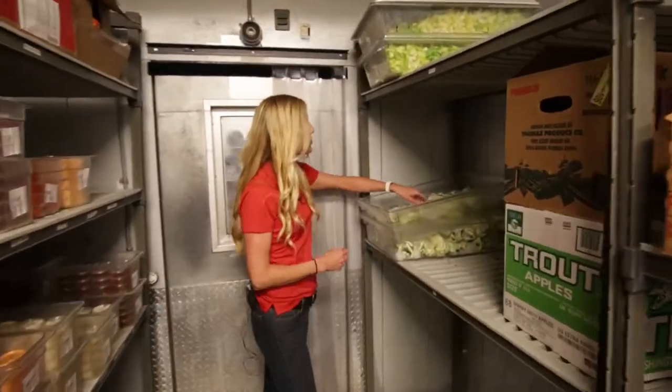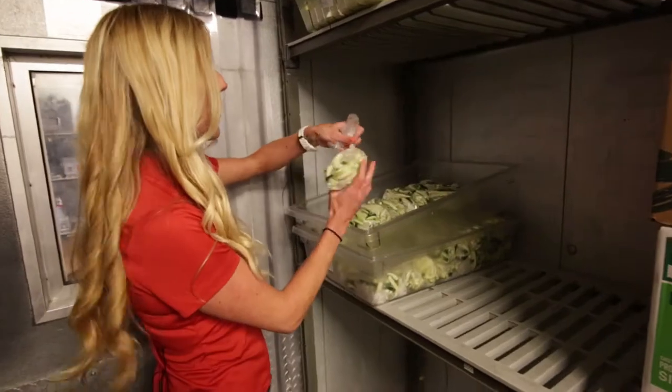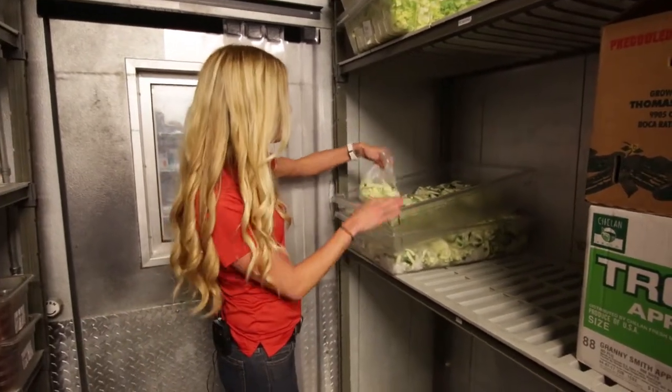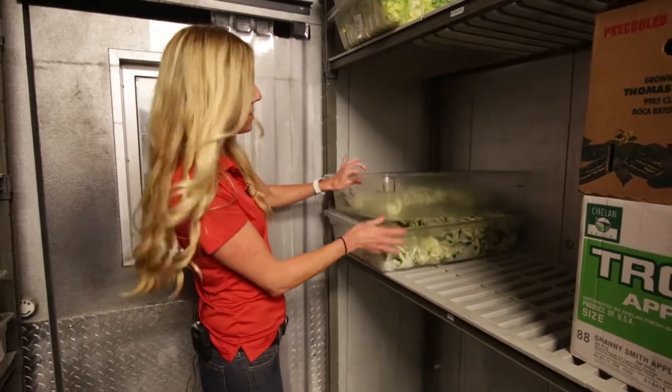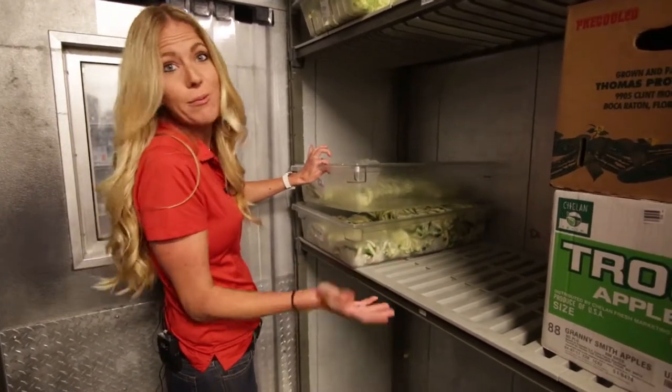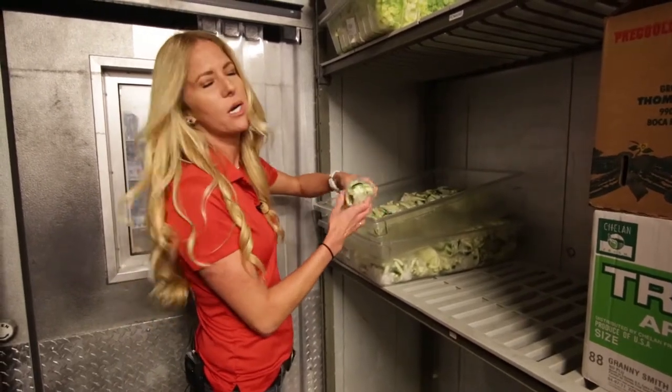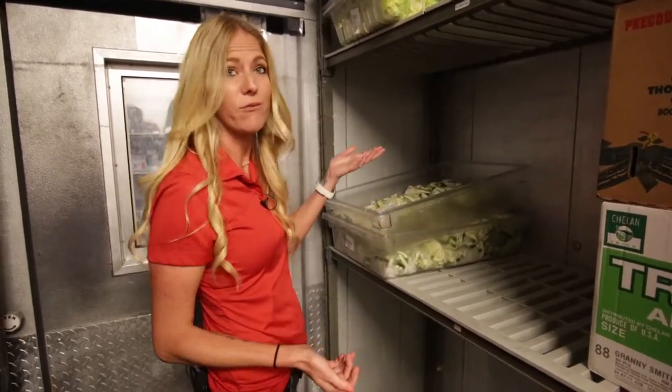And lastly, our zucchini fries — made from fresh-cut zucchini, just cut this morning and prepped all for today. This might not even get us through the day; we might have to make more later on. But that's how fresh we want to keep our products. The zucchini fries are a delicious alternative to our regular french fries.